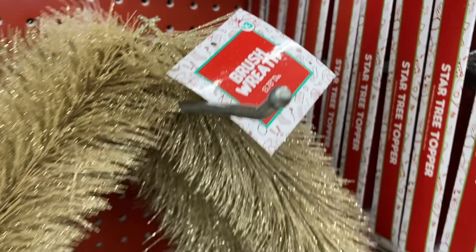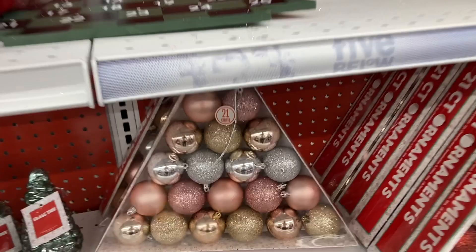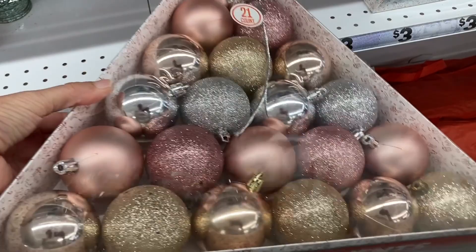And then right below that there was also this set — it's actually a 21 count of ornaments. This one has the pink, gold, and silver in it.